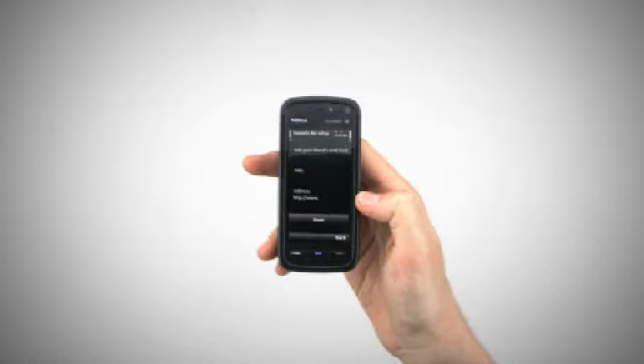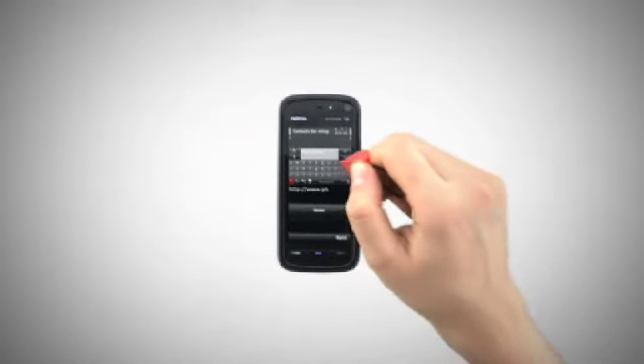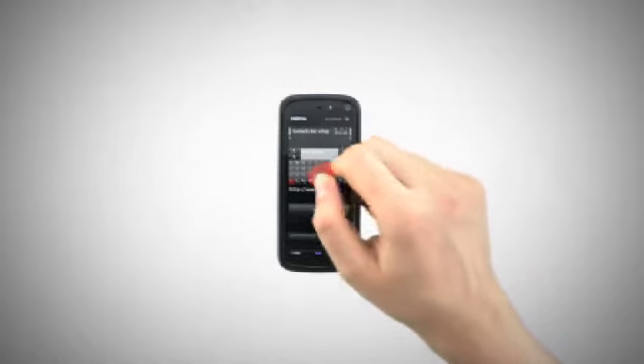If your friend is an avid blogger or has their own RSS feed, then you can add up to two web feeds to your friend's view. Just add the feed URL you know, or select from a list of web feeds available.